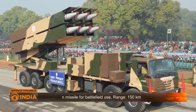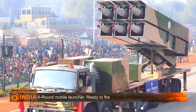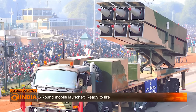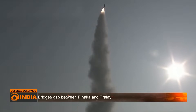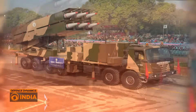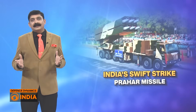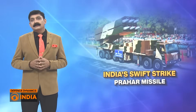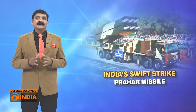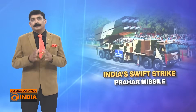Prahar is fully indigenous, built by the Defence Research and Development Organisation and tailored to the needs of the Indian Army. It reduces dependence on foreign short range ballistic missiles. From China's long range artillery to Pakistan's Nasr missiles, battlefield deterrence is a key element of regional defence posture. Prahar gives India a proportionate, accurate and credible response.